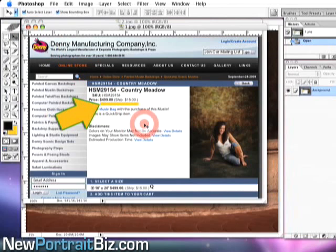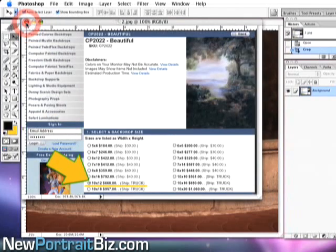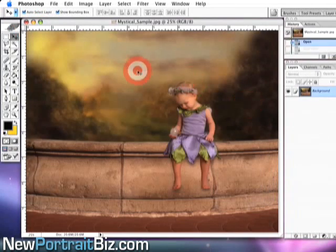Anyway, that's Denny's Manufacturing — if you want real painted backgrounds, go check them out, they're a great company. But this video is about our digital backgrounds and digital props. This is one of them: the mystical set.